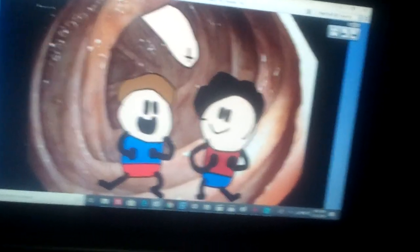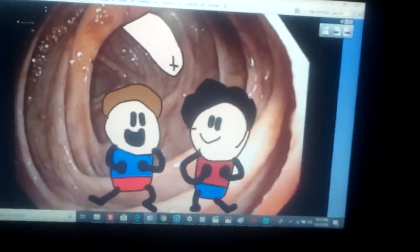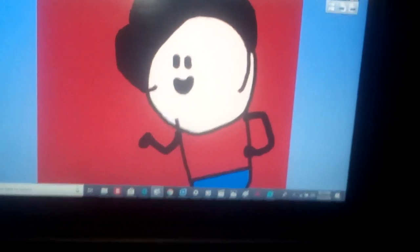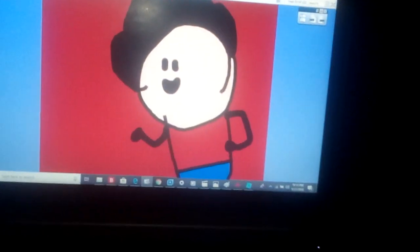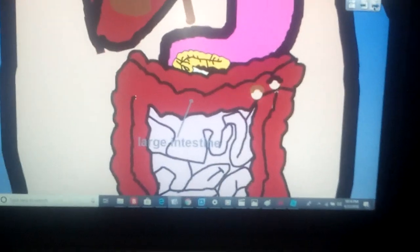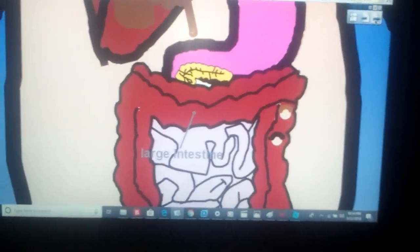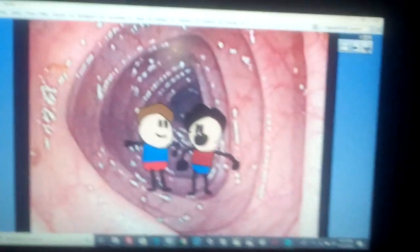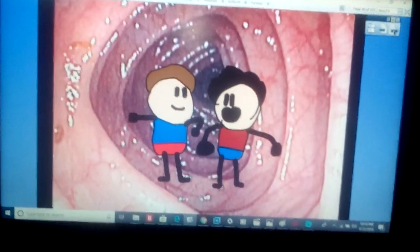Here we are — the large intestine. Hold on. If the small intestine is all of that, why do we even need a large intestine? Oh, Matthew, of course you need a large intestine. Okay, you have to get one.